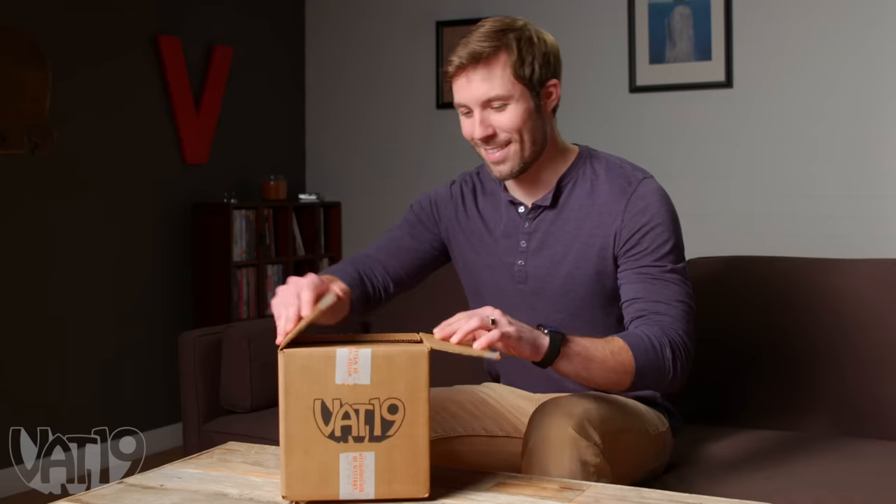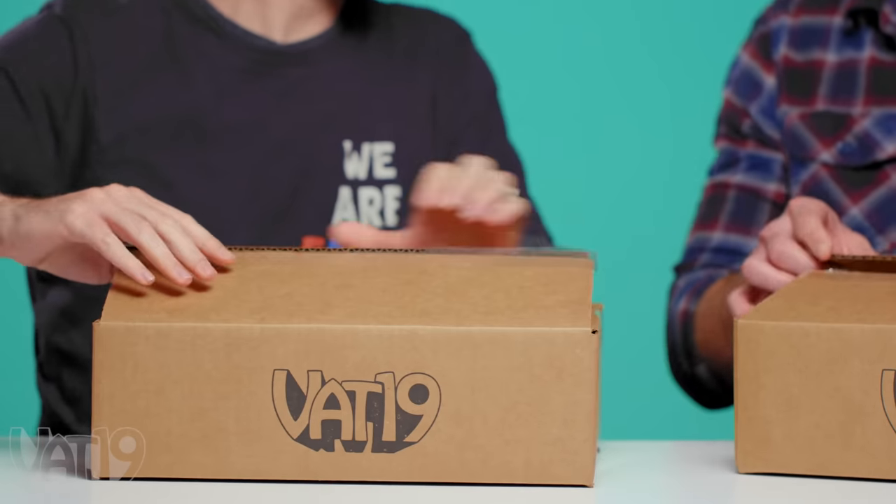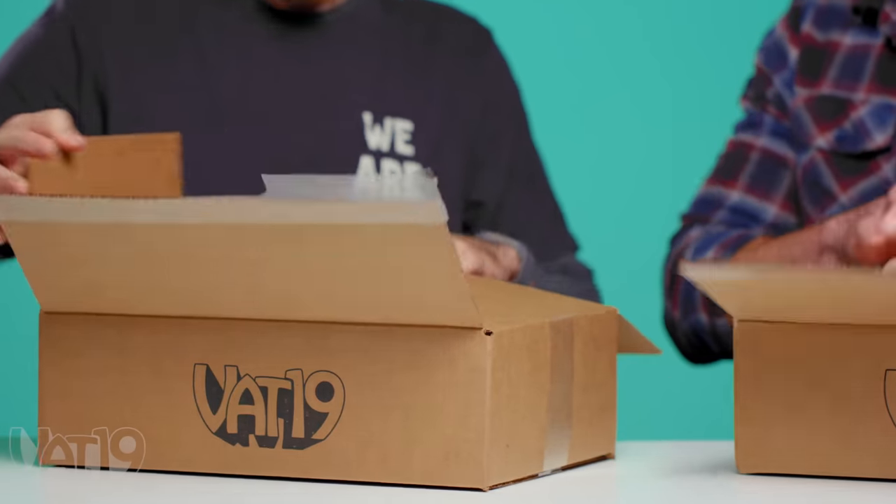Best of all, buying this curiously awesome stuff bundled is cheaper than buying the items individually. To show you what we mean, let's take a look inside a couple of them.